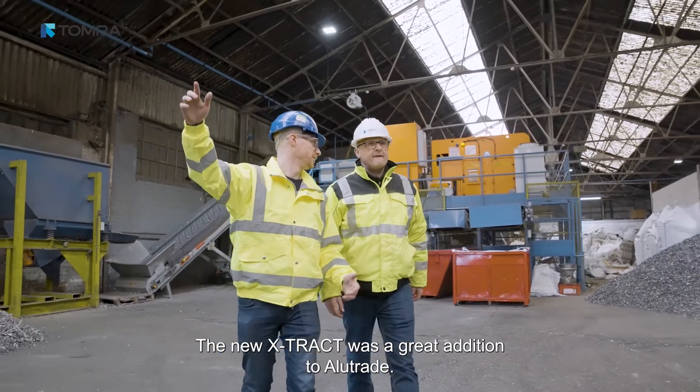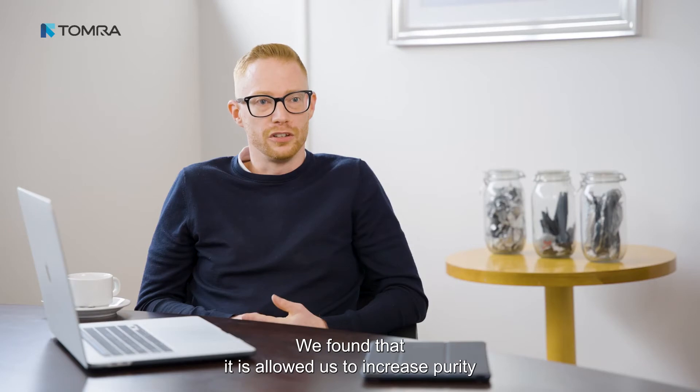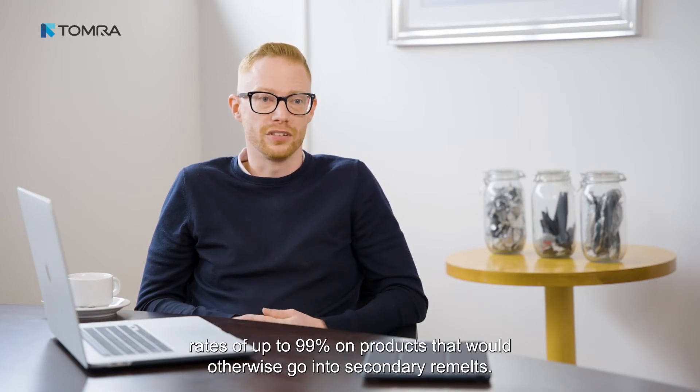The Xtract 2.0 is a great addition to Alutrade. We've found that it has allowed us to increase purity rates of up to 99% on products that would otherwise go into secondary remounts.